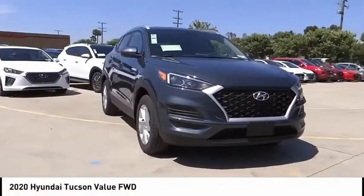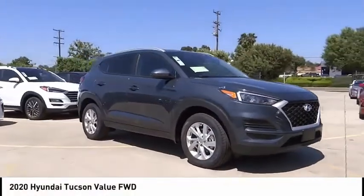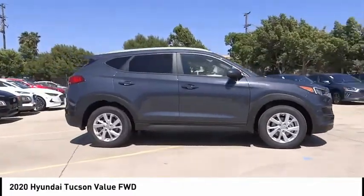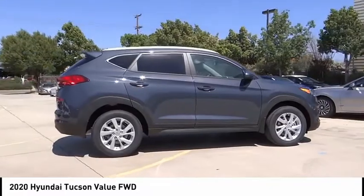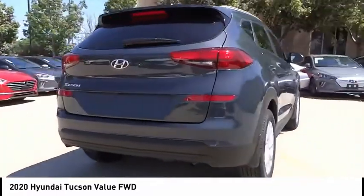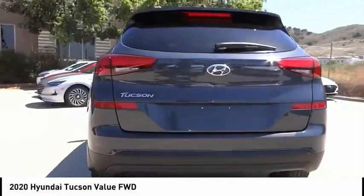Make a great choice today with the 2020 Hyundai Tucson. The Hyundai Tucson is Hyundai's first CUV to be designed in Europe. Tucson takes the boxy utility vehicle and transforms it with flowing curves, graceful lines, and style to spare.